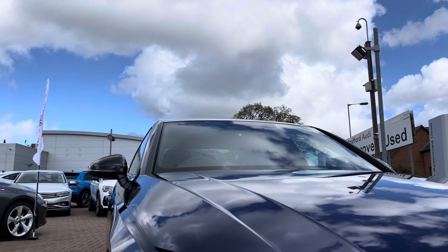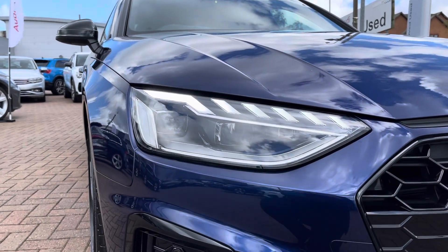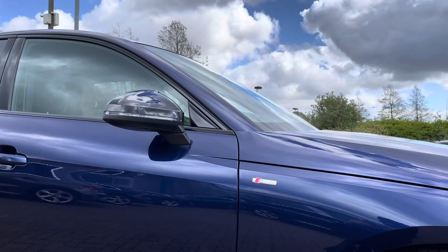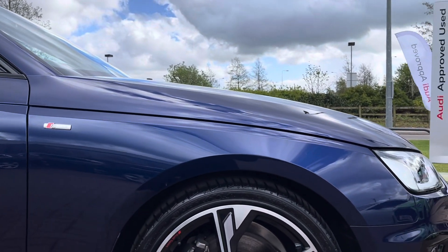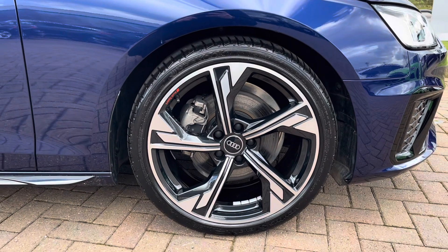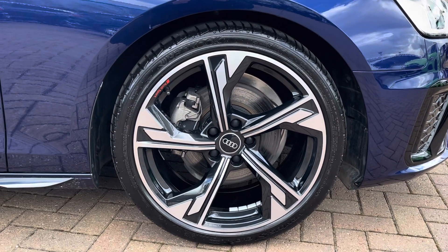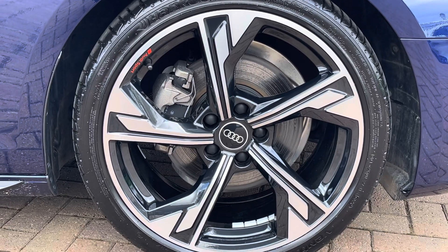On the front of this vehicle are fitted these fabulous LED headlights which offer optimal visibility regardless of weather condition. And on all four corners you will find the 19 inch Audi Sport 5-Arm Flag Design alloy wheels finished in anthracite black with a diamond cut finish. These add a nice contrast to that blue metallic paintwork and work really nicely with the gloss black styling package from the Black Edition.